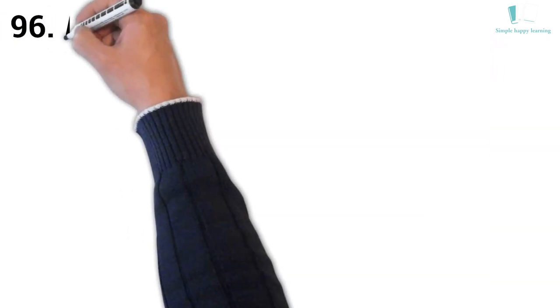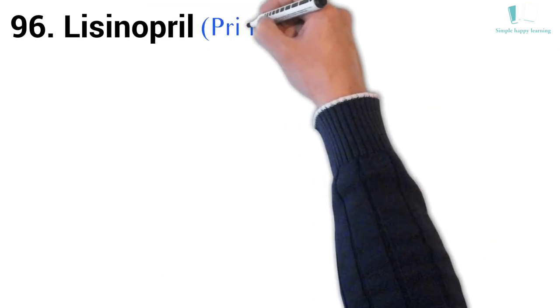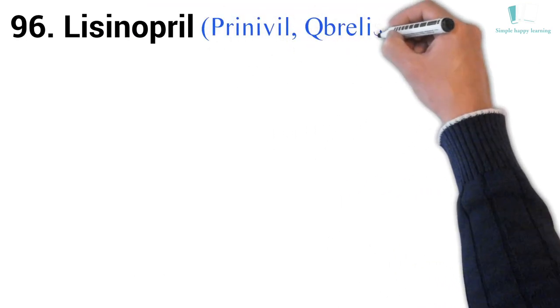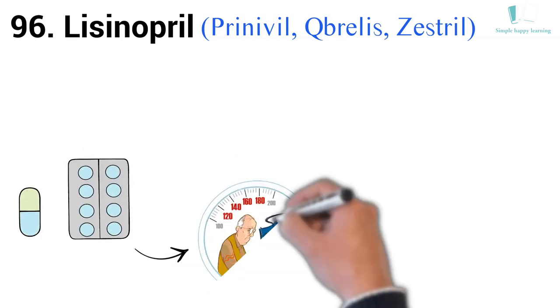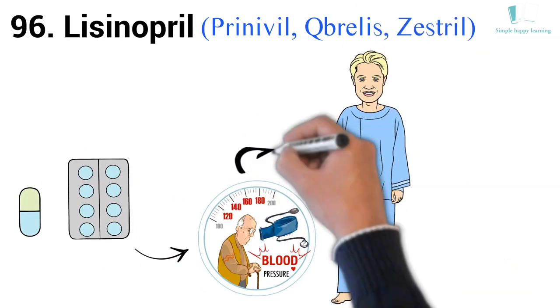96. Generic name: Lisinopril. Brand names: Prinivil, Qbrelis, Zestril. Zestril is used to treat high blood pressure (hypertension) in adults and children who are at least 6 years old.